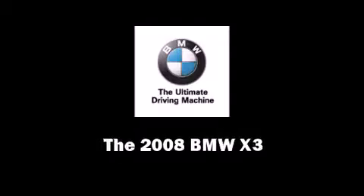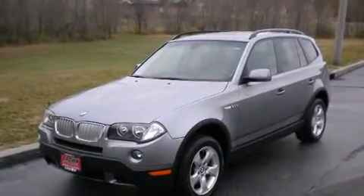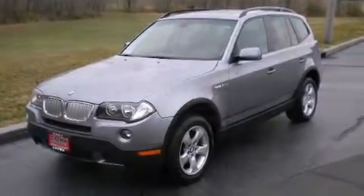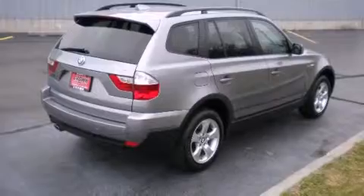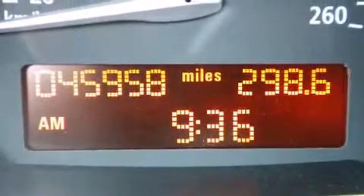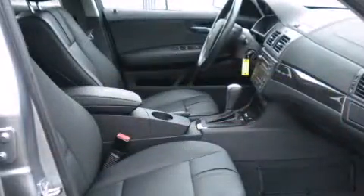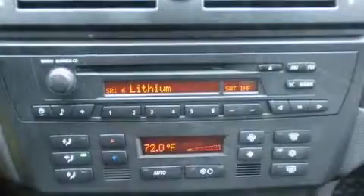Sensibility and practicality defined the 2008 BMW X3. With just over 45,000 miles on the odometer, this four-door sport utility vehicle prioritizes comfort, safety, and convenience. It features an automatic transmission, all-wheel drive, and a three-liter six-cylinder engine.